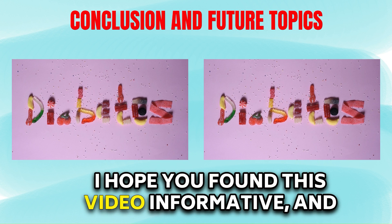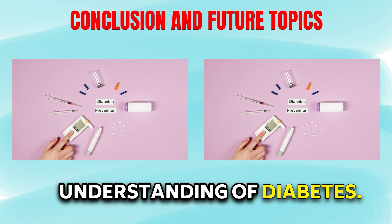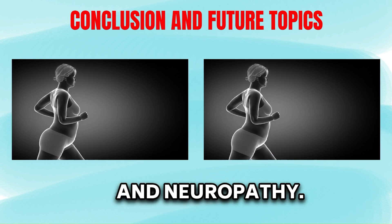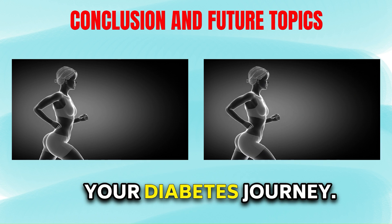I hope you found this video informative, and I am optimistic that you now have a better understanding of diabetes. In future videos, we will delve into specific aspects such as diabetic retinopathy and neuropathy. Remember, we are here to be your best friend in your diabetes journey.